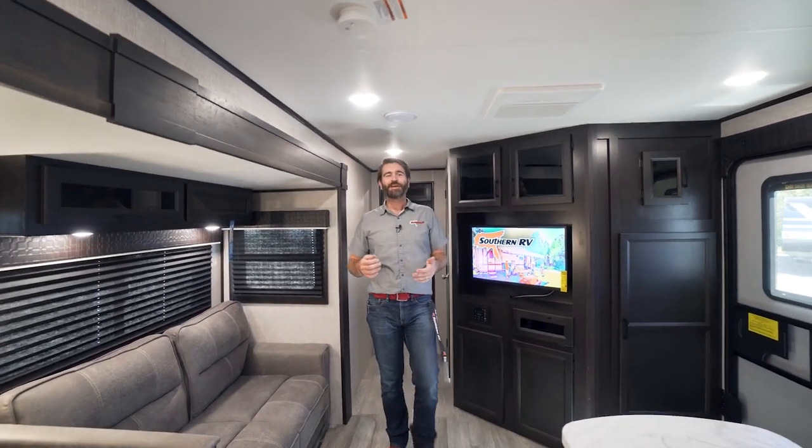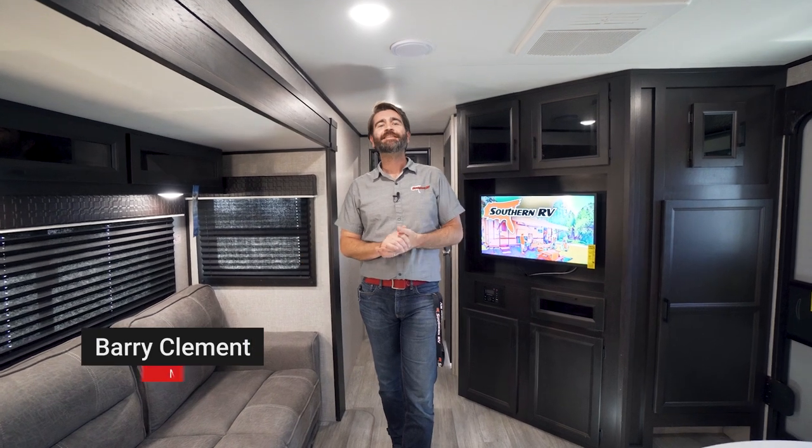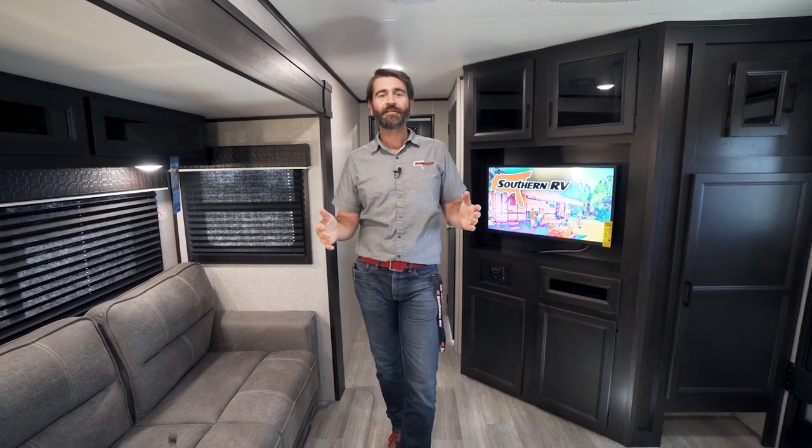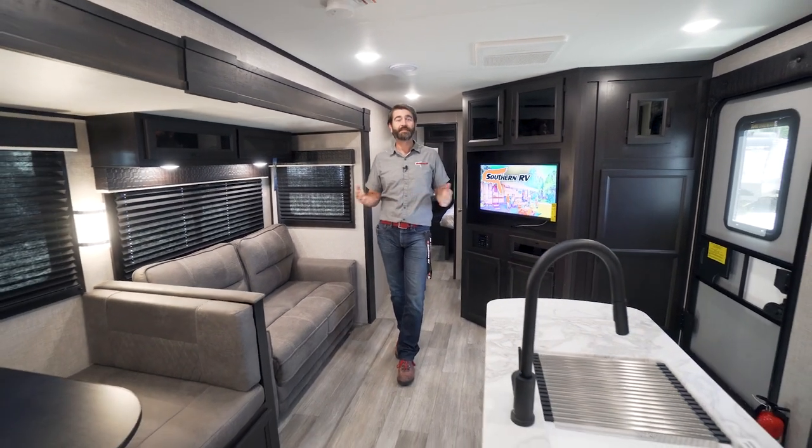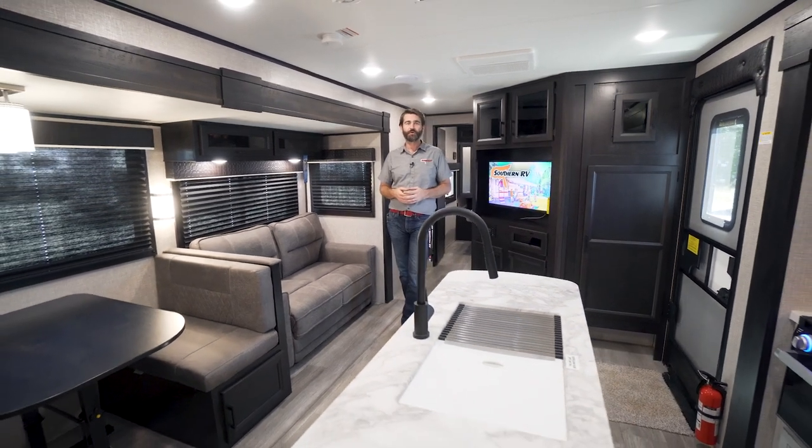Welcome back to the RV Rundown, I'm your host Barry, and today I'm coming at you from the Southern RV sales lot taking a look at the all-new 2022 Jayco Jay Flight 33RBTS. This is a bunkhouse travel trailer built with family in mind.